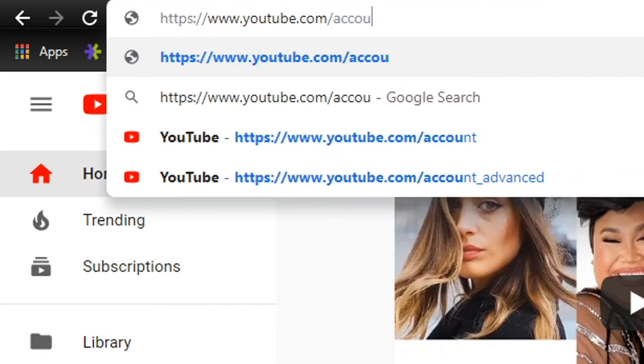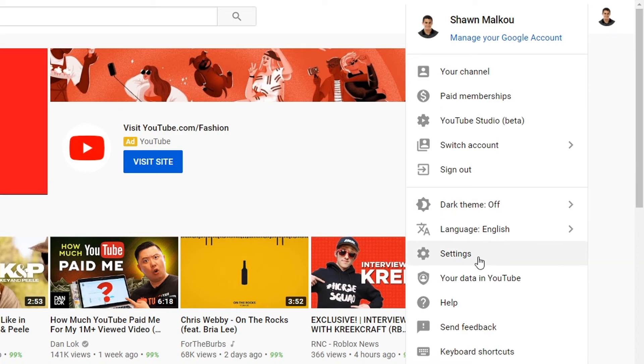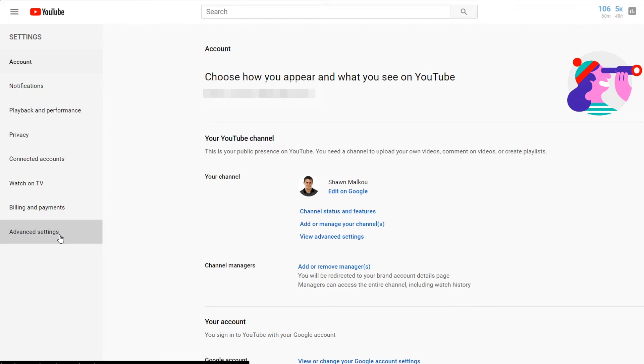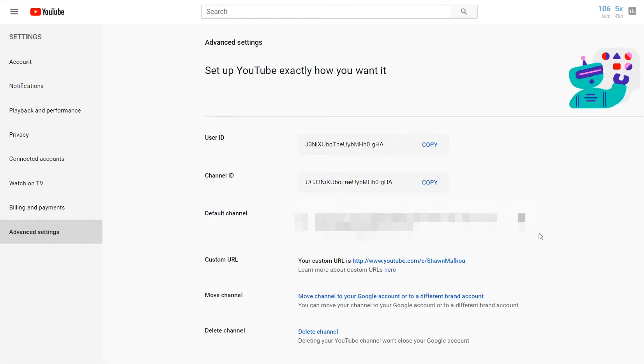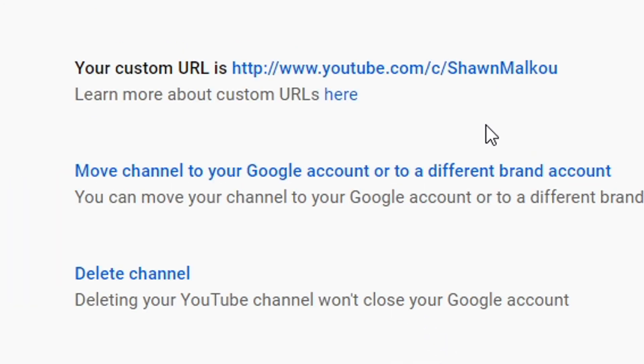But let's say you've met all of those guidelines — let's get you your custom YouTube channel URL. Head on over to youtube.com slash account underscore advanced, or you can get there by clicking on your channel icon in the top right, then clicking Settings, and then going down to the bottom and clicking Advanced Settings. Here you'll see the option for the custom URL if your channel is eligible. As you can see, my custom URL is already set up on this channel. Keep in mind your URL will work with or without that 'C' — I don't know why YouTube likes to keep that C in there, but youtube.com slash Sean Malku works as well as youtube.com slash C slash Sean Malku.